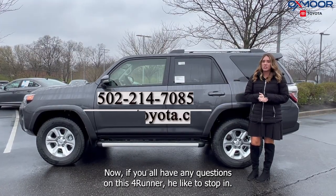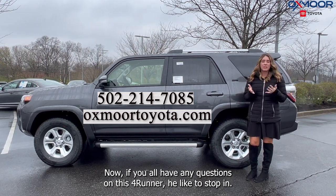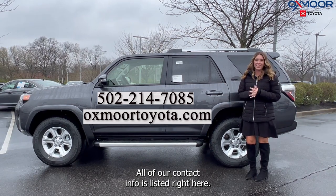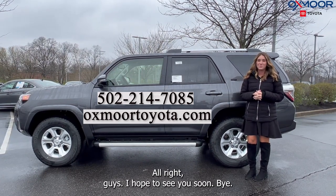If you all have any questions on this 4Runner, if you'd like to stop in, let us know. All of our contact info is listed right here. Alright, guys, I hope to see you soon. Bye.